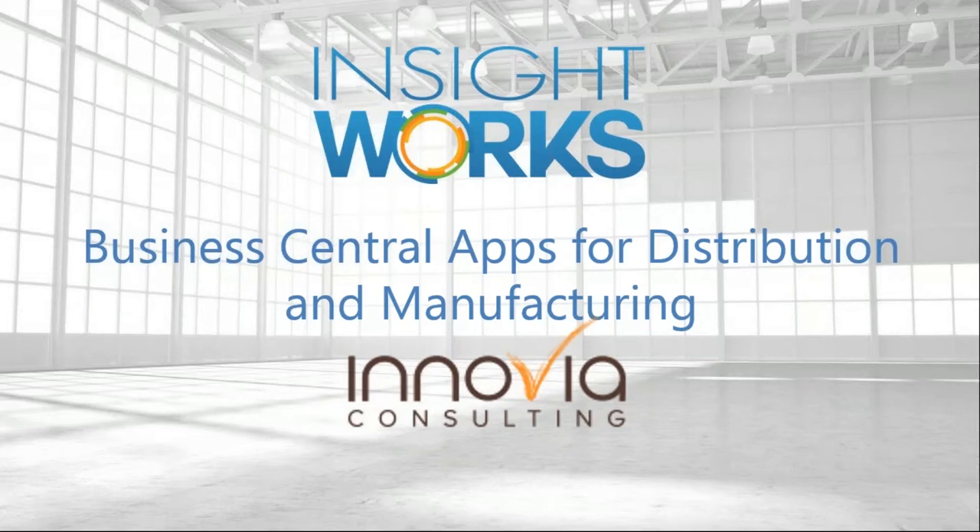Hello everyone and welcome to our session today on Business Central Apps for Distribution and Manufacturing. Joining us today is Mark Hamblin from Insight Works. This session is being recorded and will be posted to our on-demand webinar library later this week. If you have any questions, please type them into the questions box and we will address them at the end of the presentation. Now I'll turn it over to Mark to kick off our session.